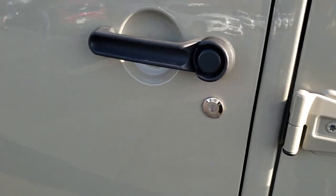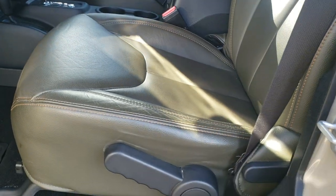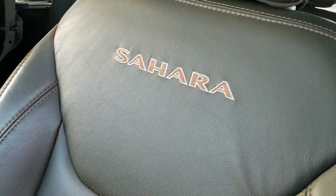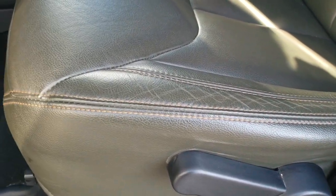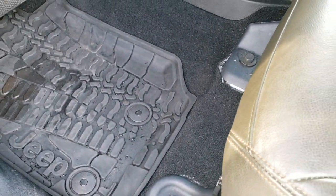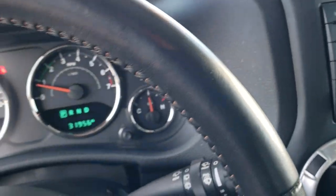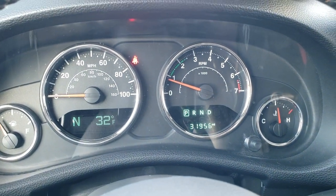The door hinges look great and it has the heated power mirrors inside. This one has the olive green leather interior — it's really a unique color scheme with the Gobi and the olive green leather. No rips or tears on the seats, and both front seats are heated. You get factory all-weather floor mats throughout, and as we hop inside the vehicle, you can see that this one has 31,956 miles.